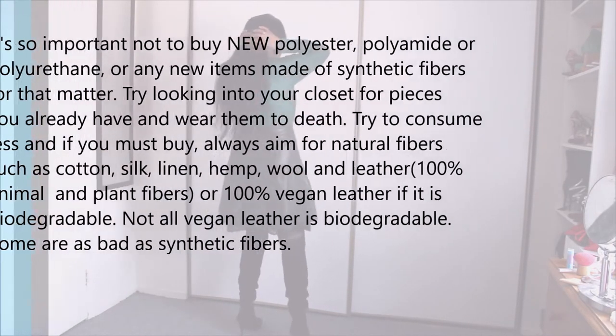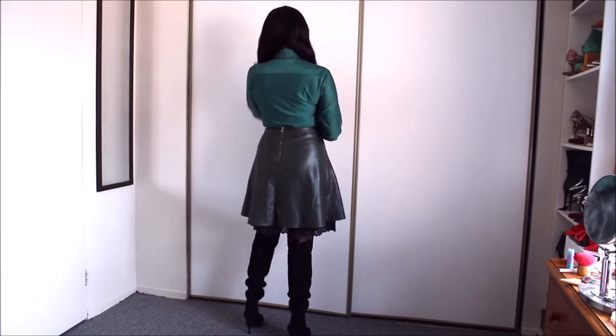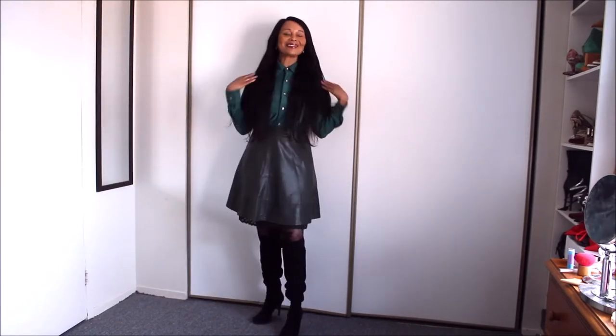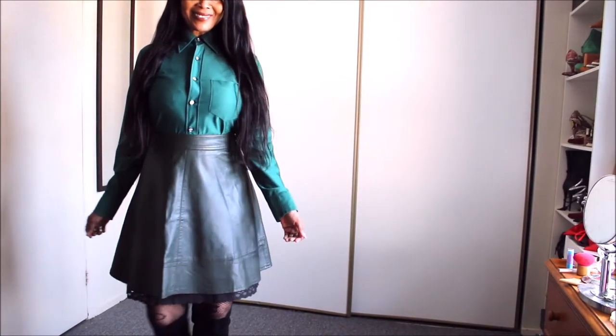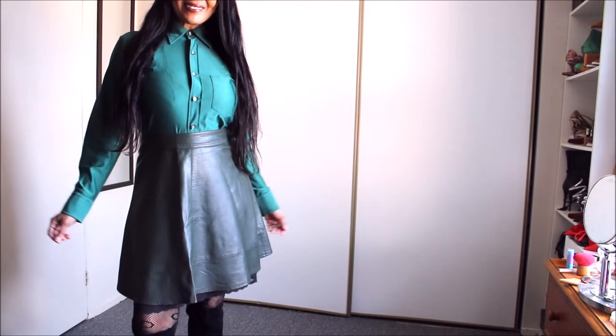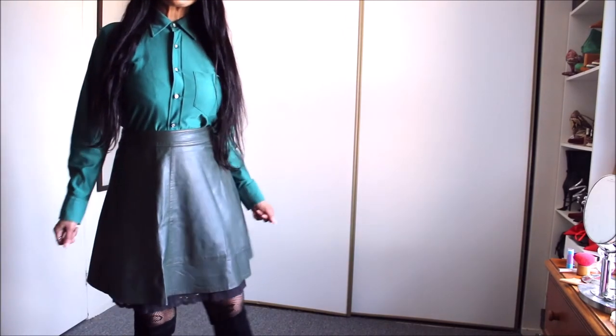My dad died 28 years ago, but this piece has such a special place in my heart. I wear it every single opportunity I get. I absolutely love how it pairs with this.